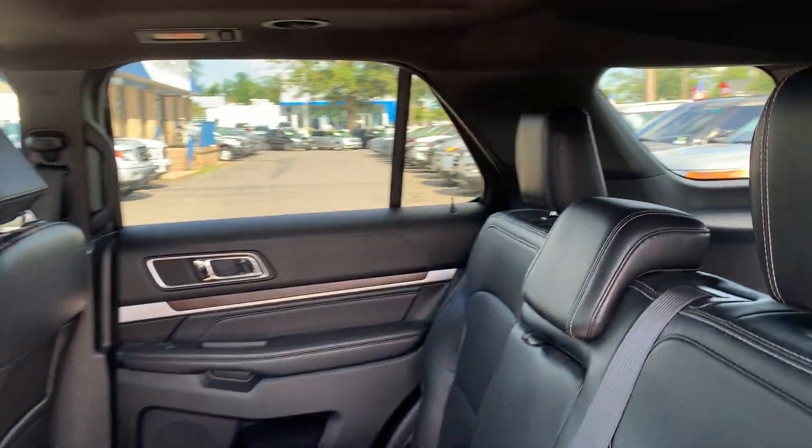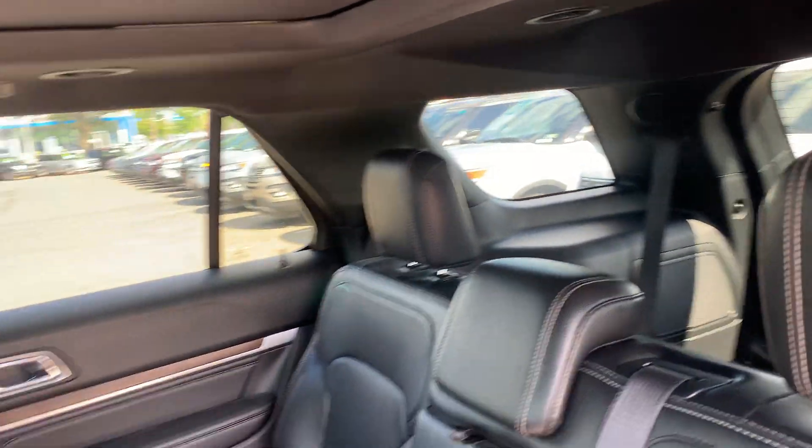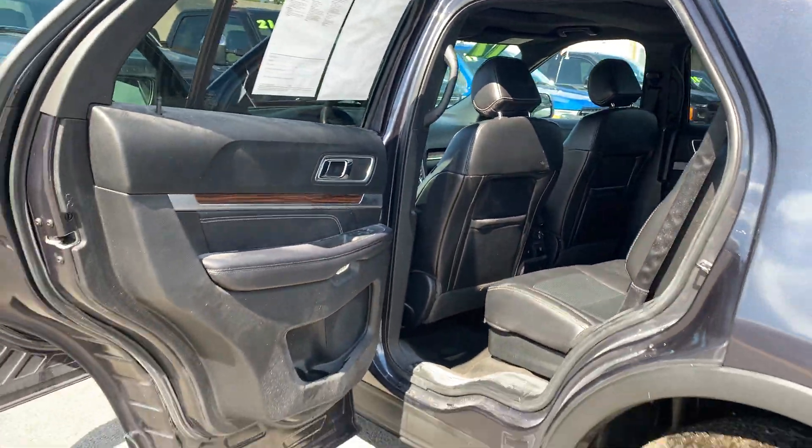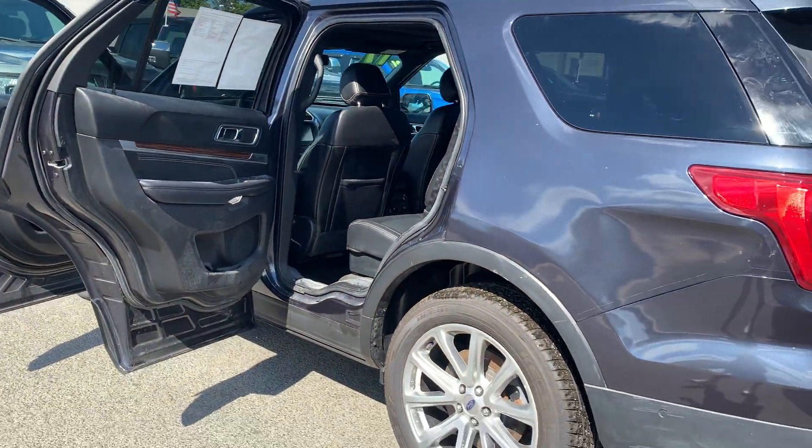To help you feel safe and secure, it's equipped with brake assist. Since it's a certified pre-owned vehicle, it comes with a seven-year 100,000 mile powertrain warranty and a 172-point inspection.